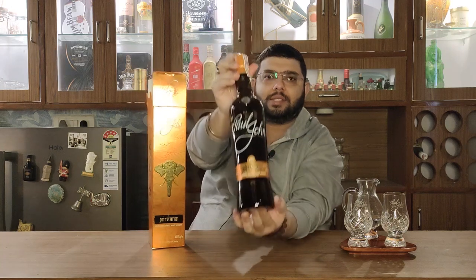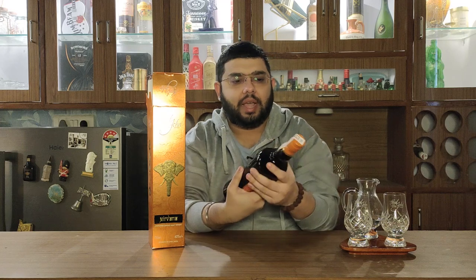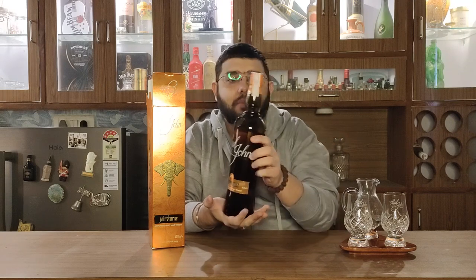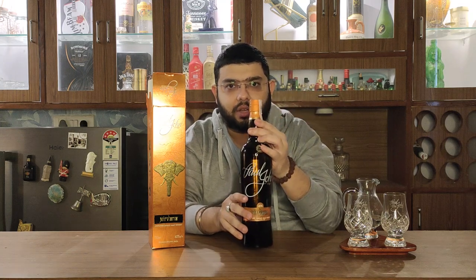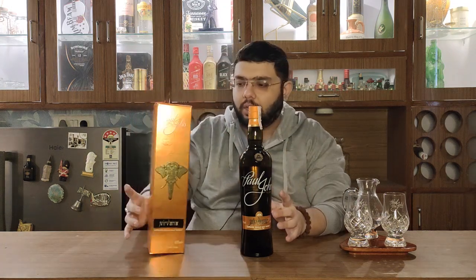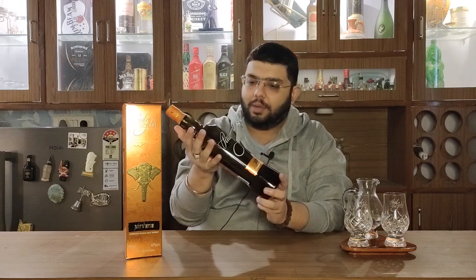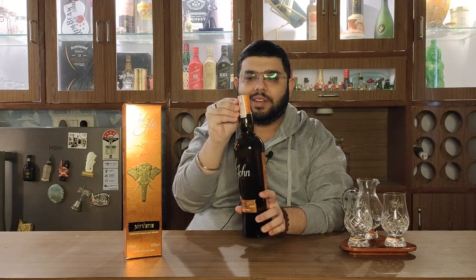That's Paul John Nirvana for you — a very sleek kind of bottle. And to my surprise, it is a green bottle, which is a very rare sighting in the whiskey market. Let's go ahead and open it and see what is in it.